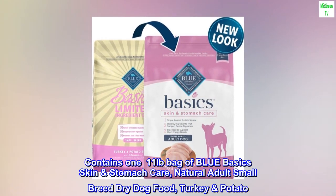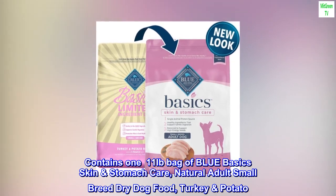Contains one 11-lb bag of Blue Basics skin and stomach care, natural adult small breed dry dog food, turkey and potato.